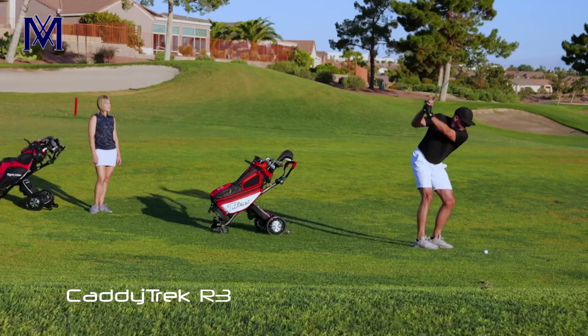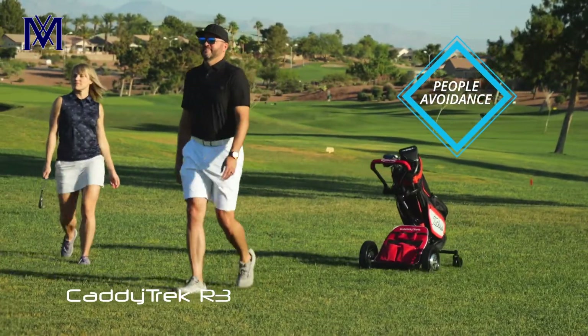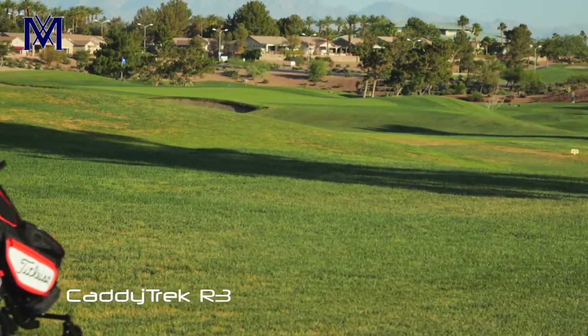No need to carry any remote. With its people avoidance feature, if someone walks in between you and your CaddyTrek R3, the cart will slow down to allow the person to walk by and then speed back up to meet you.